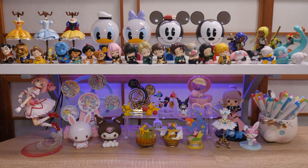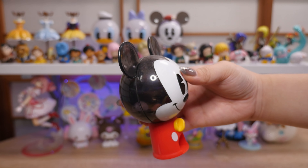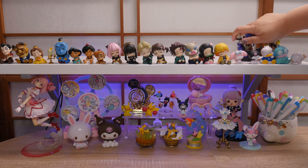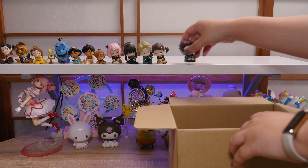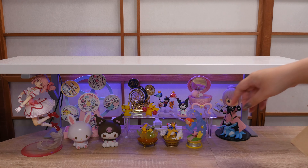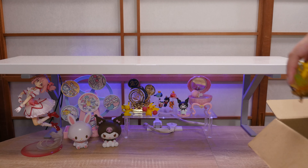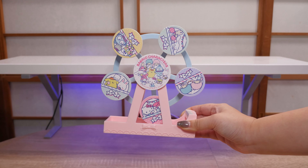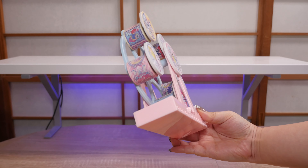I think the shelf is due a dusting and maybe a little bit of a change. I also thought it would be nice to use this as a staging area for everything that I bought, just to set it out. So we're going to take everything down and clear it off. Can you see how dusty this is? Everything needs a good cleaning.